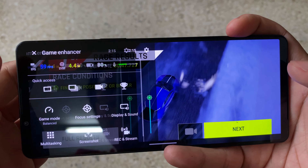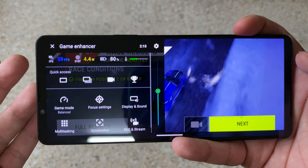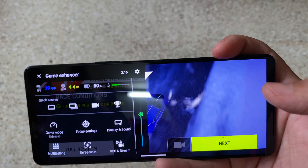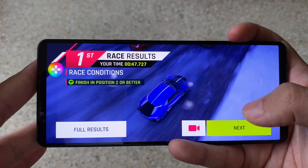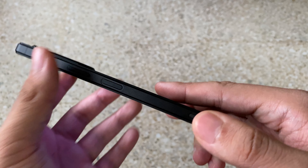Not bad. I think the game is so silky smooth — you don't even feel anything. And the thermal solution here is really amazing. Look at that, it's still in a good region. Yeah, I think this is truly an amazing device for mobile gaming.